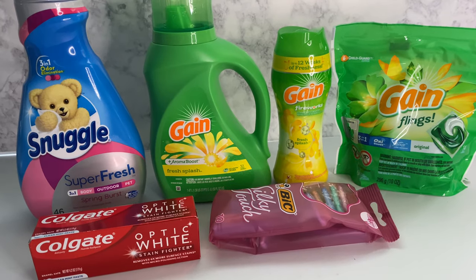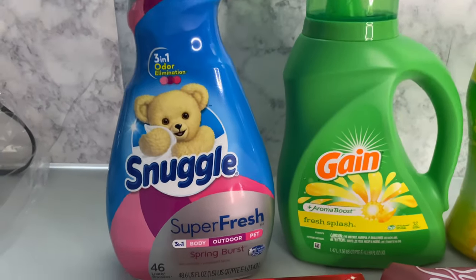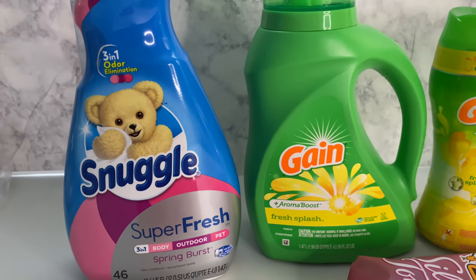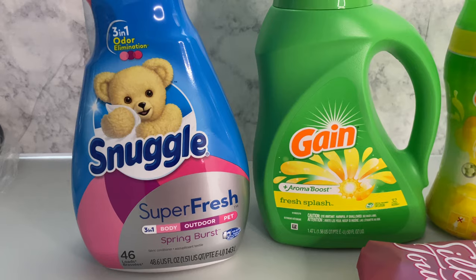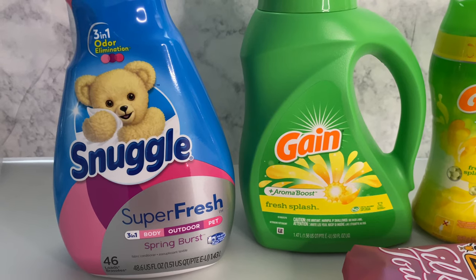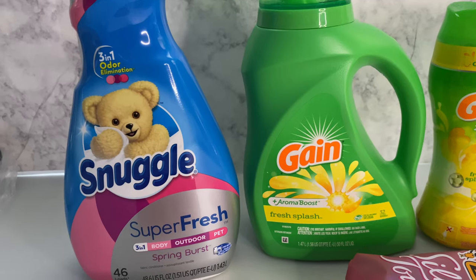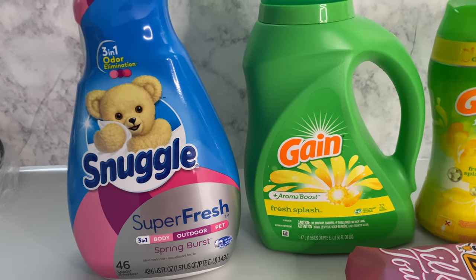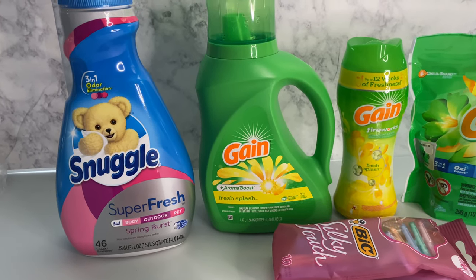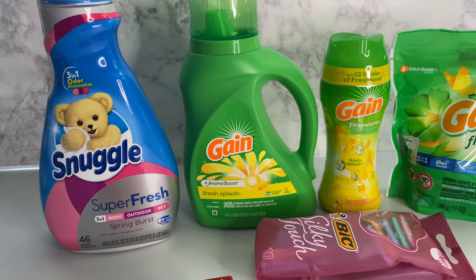Let's get to this deal! So the Snuggle — the 48.6 ounce — and the All, not the big All but the smaller All, is on sale for three dollars and 95 cents. There is a two-dollar digital coupon — you can use it two times. You can do it one time now, then go back and do it another time for two dollars off, or do it in the same transaction and it'll take off four dollars total.